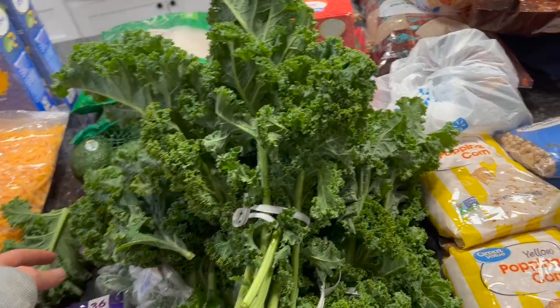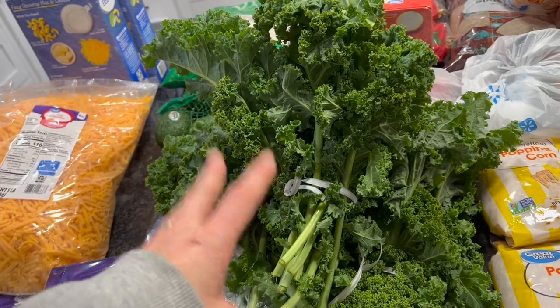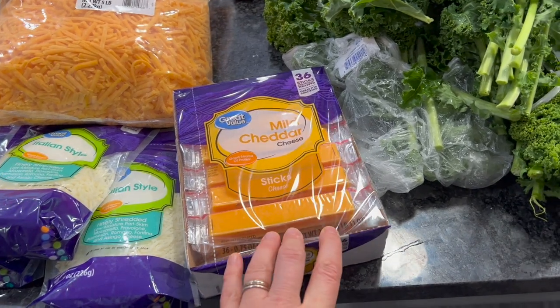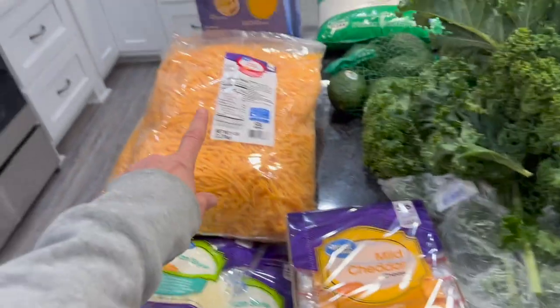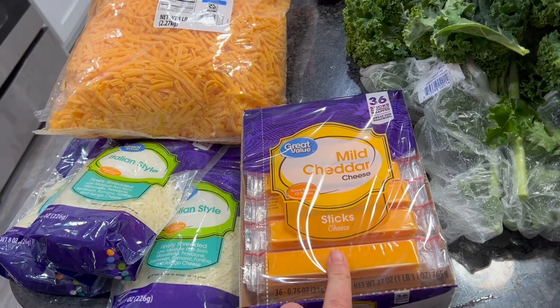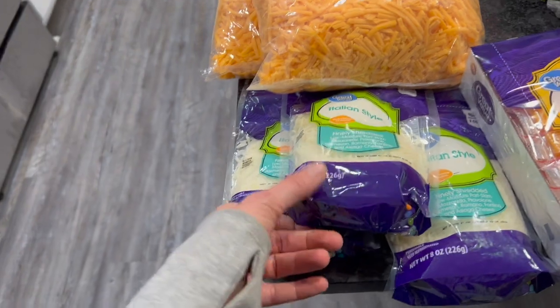Three heads of kale — I really like to get frozen kale for the soup I make but couldn't find any. It's a Zuppa Toscana-style soup I make all the time — it's amazing. Marvin requested these cheese sticks. I normally don't get them because they're nine dollars for 36, which is three times the price per ounce of regular cheese. They're super handy snacks but gone in a blink. I don't get them much, but I did today.